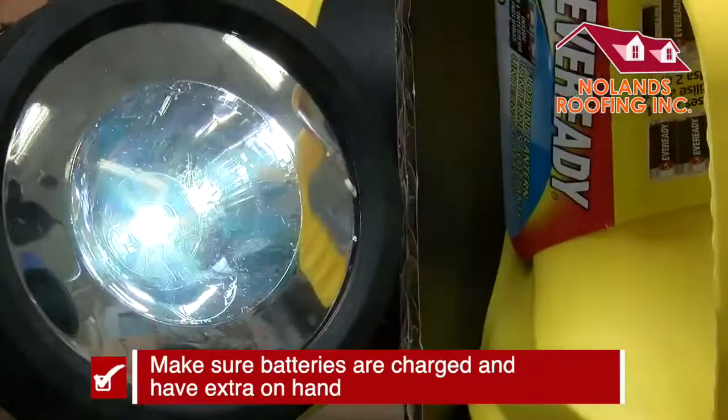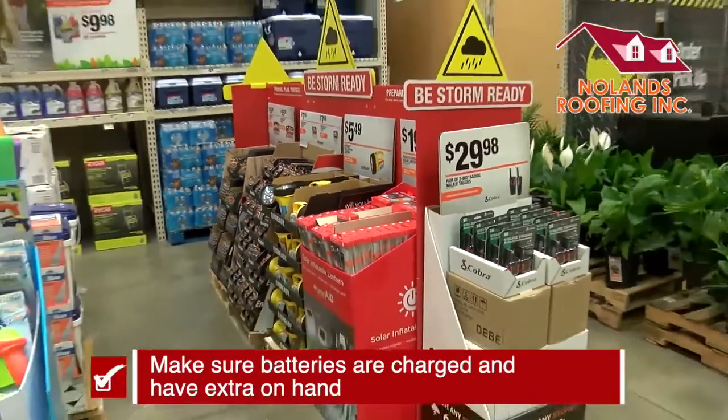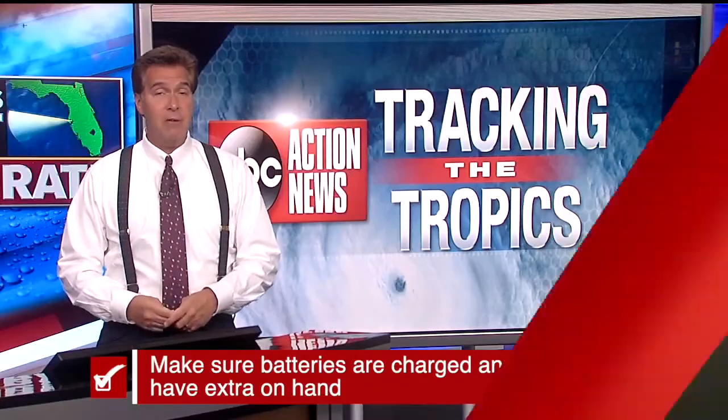And finally, now is also a good time to make sure your batteries are charged. And if you have an extra case out there, make sure they're handy in case the power is out.